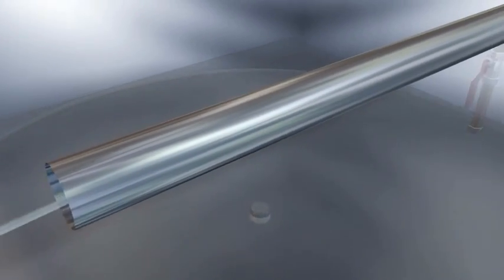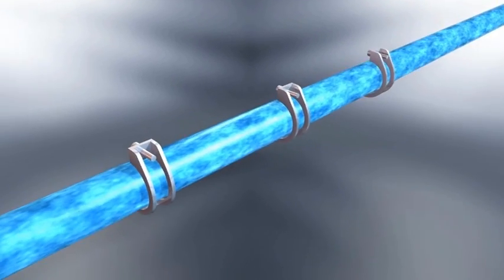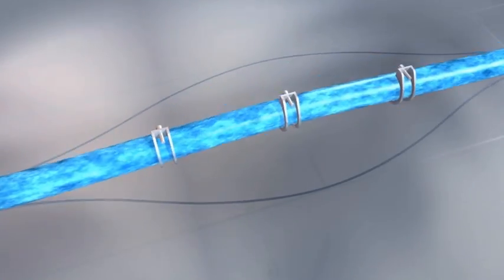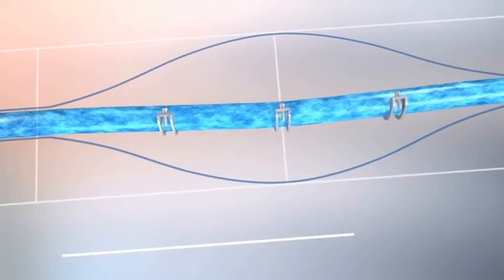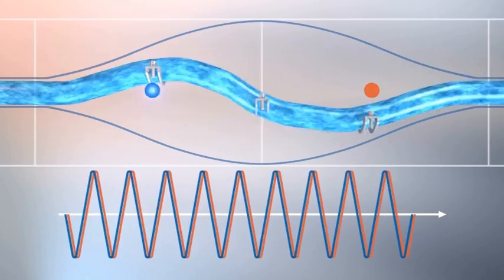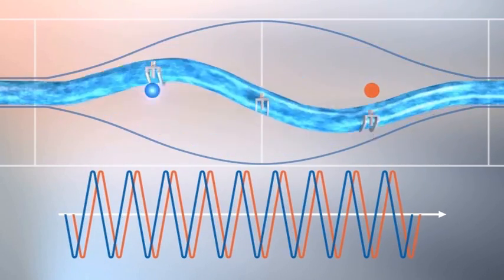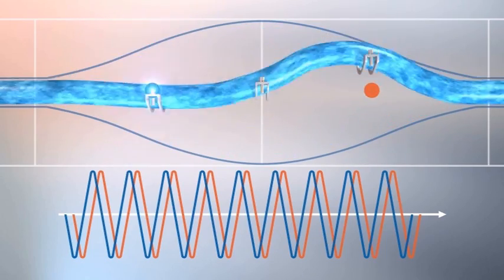Now enclose the flow in a tube. Shown in exaggerated detail, the tube is oscillated. With zero flow, the movement is symmetrical. But as flow starts, the Coriolis effect causes the shape to change. This phase difference is directly proportional to the mass flow rate.